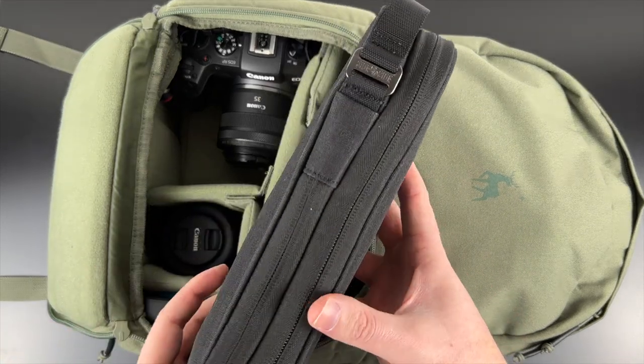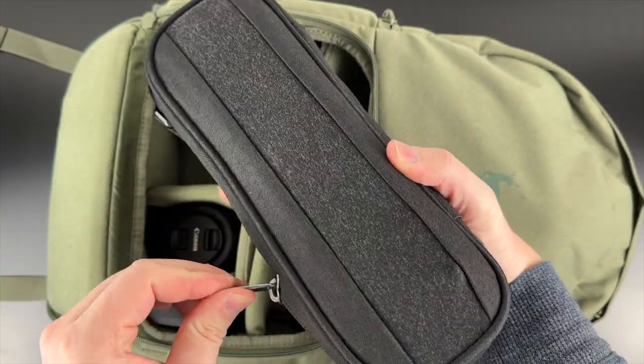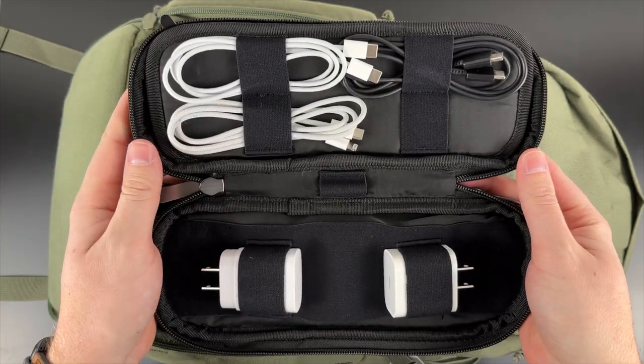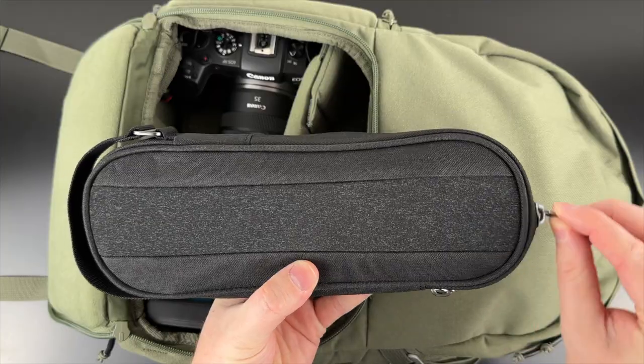In this upper slot I've got the Side-by-Side power pack. This thing is great for organizing all of my cables and charging gear. It's made of this really stretchy fabric so it can expand to fit more if you need. Inside I've got a couple of chargers, some Lightning cables, USB-C cables, and micro USB cables.